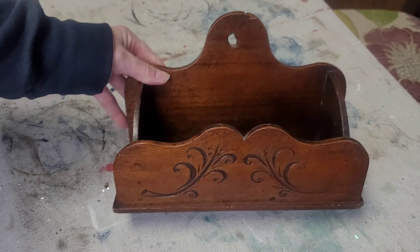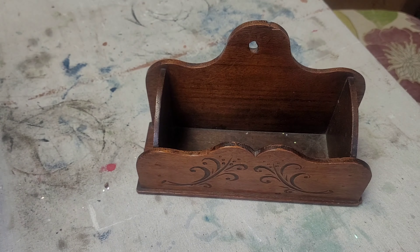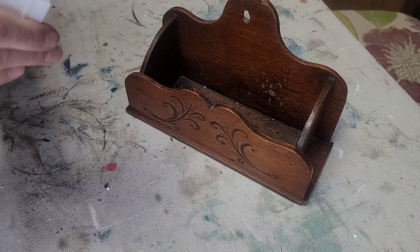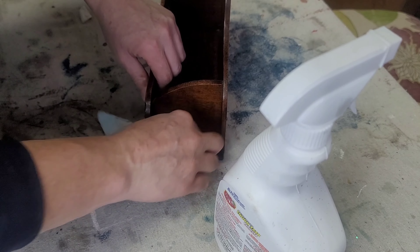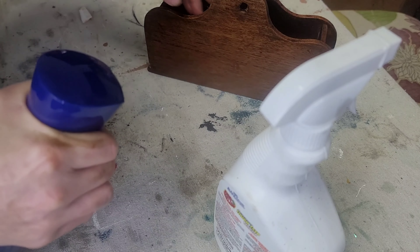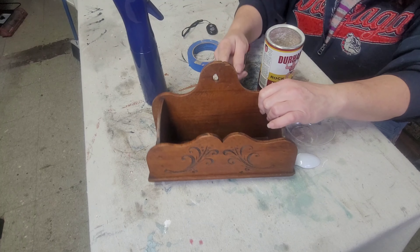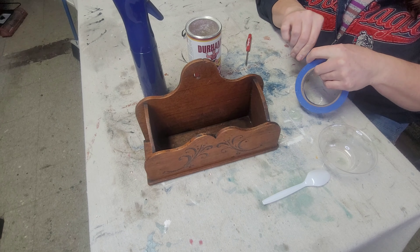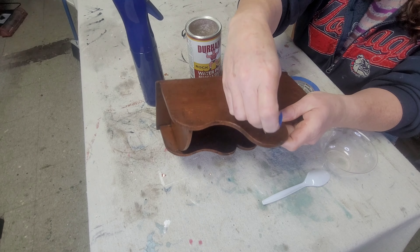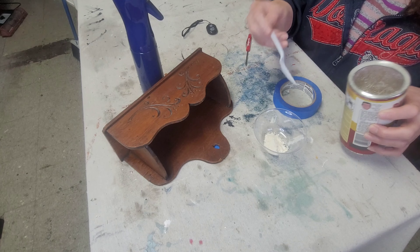For project three, I found this cute little wooden box at the thrift store. I'm not sure exactly what its intended purpose was, but I thought it would make a super cute mail holder. First I give it a good cleaning using Crud Cutter, then follow that up with clean water and a paper towel wipe-down. The hole in the back is off-center, so I decided to fill it with some wood putty.